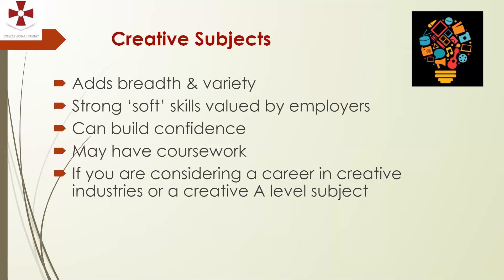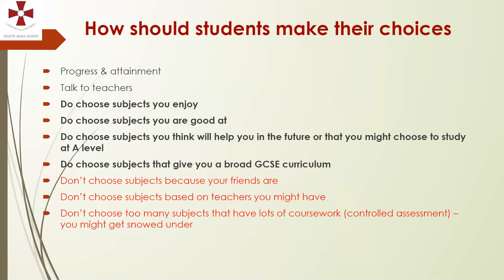With creative subjects, students can secure a good amount of their marks before the final exam in Year 11. If they work steadily through Year 10 and into Year 11 and respond to feedback, these are subjects they can be very successful in. For students thinking about careers in creative industries or creative A-level subjects, these are definitely ones to consider. Choosing subjects with coursework also means fewer and shorter final exams, helping to alleviate the exam burden at the end of Year 11.